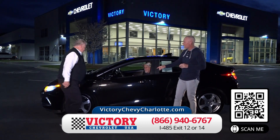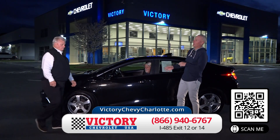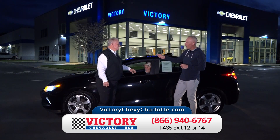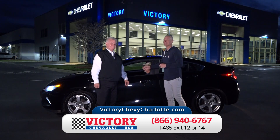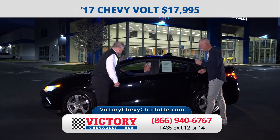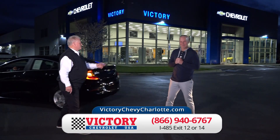Here's a 2017 Chevy Volt — half electric, half gasoline. If you've got a short commute, you may never have to put gas in it. Think about all the money you can save by not buying gas, and this is priced at only $17,995. Check them out here at Victory Chevrolet.